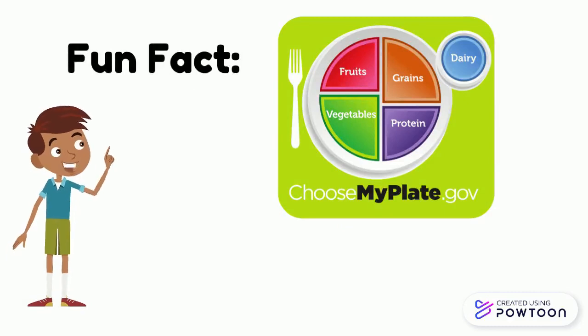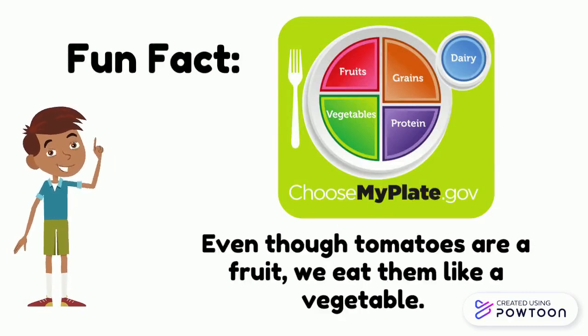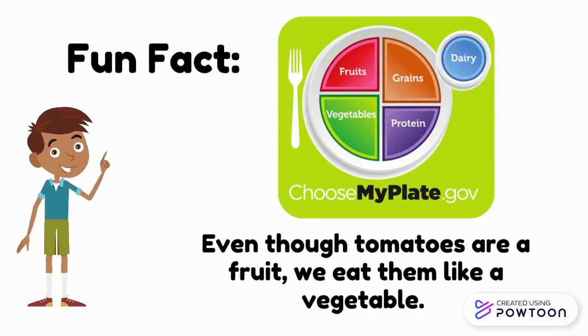Do you want to know a fun fact about tomatoes? Even though tomatoes are a fruit, we eat them like a vegetable. Since we eat them like a vegetable, we consider them a vegetable.